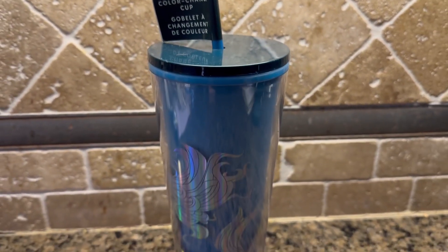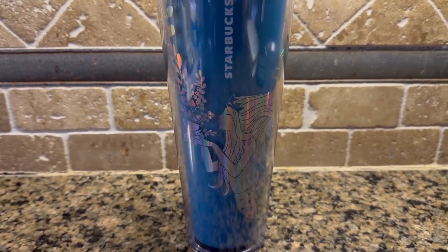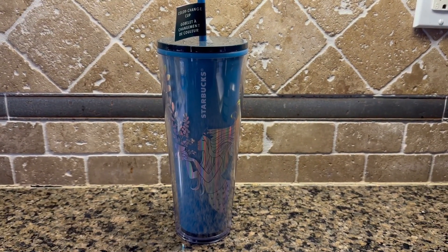It's always replaceable — sometimes I interchange my lids — but this combination is super gorgeous. I highly recommend this one; it makes a very nice collector's cup.